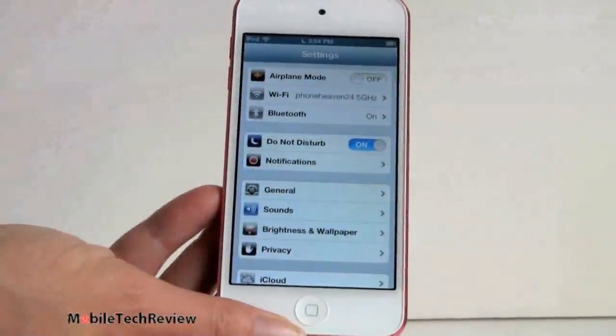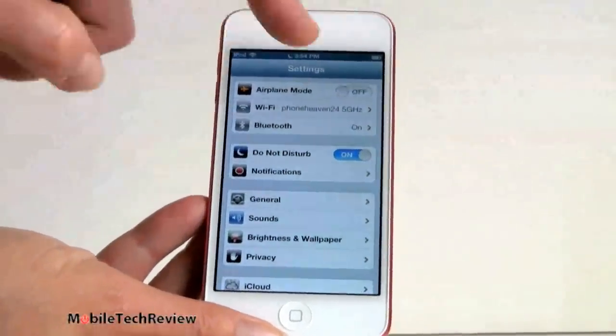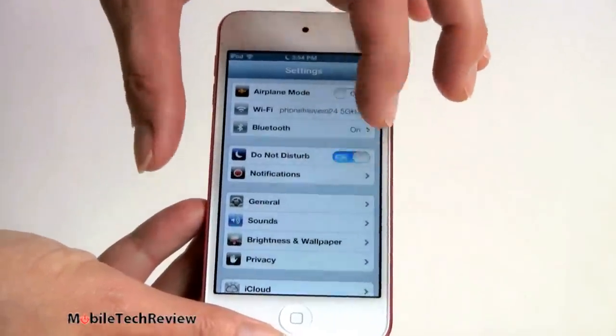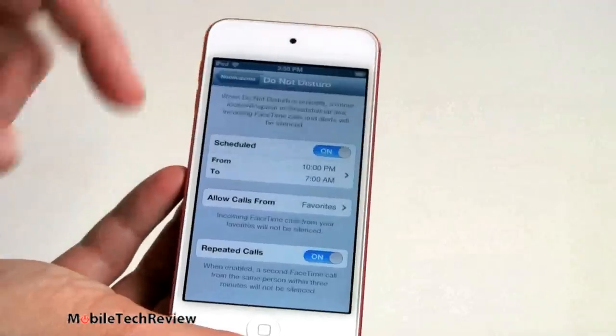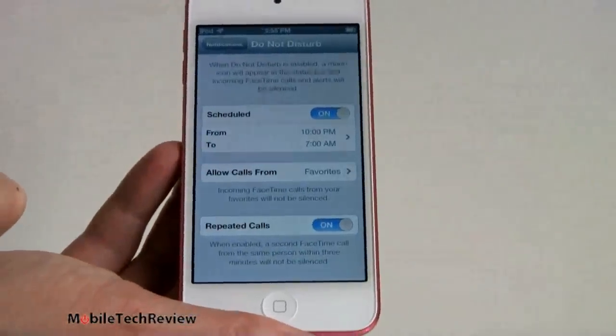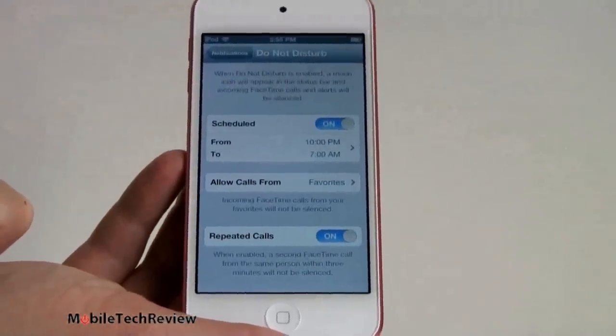Just like the iPhone running iOS 6, there's a Do Not Disturb feature. You can turn it on and off right from the notification screen or set up a schedule, so Game Center notifications, friend requests, or anything else won't wake you up at night.